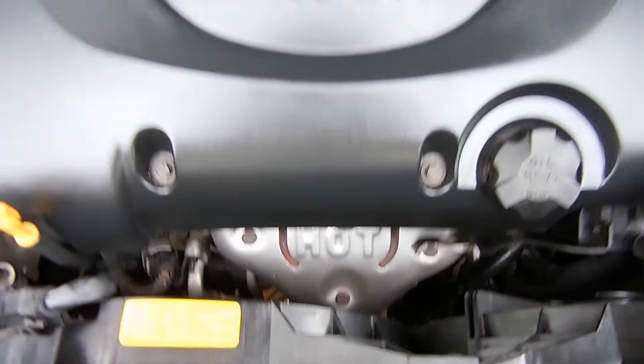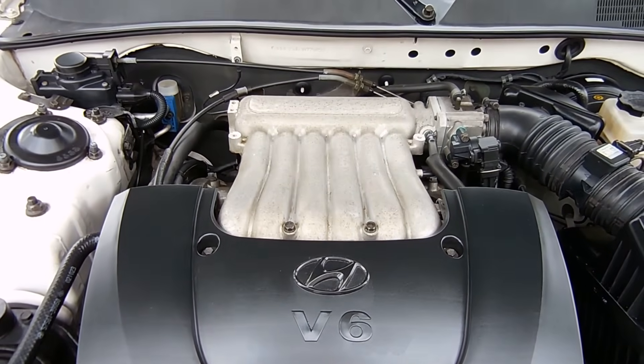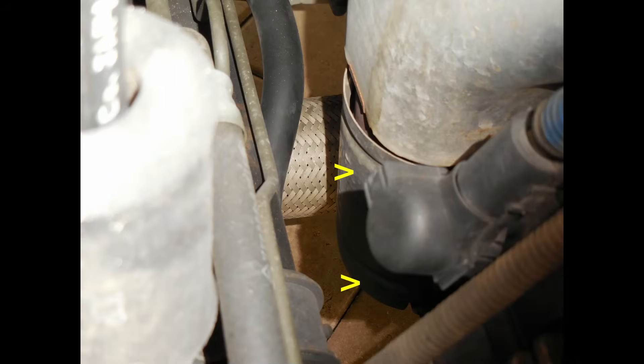If you look at the other side of the engine towards the firewall, this is where the other one is. Both of those come together and tie into the other catalytic converter heading towards the muffler.